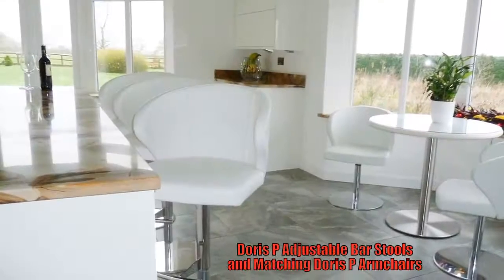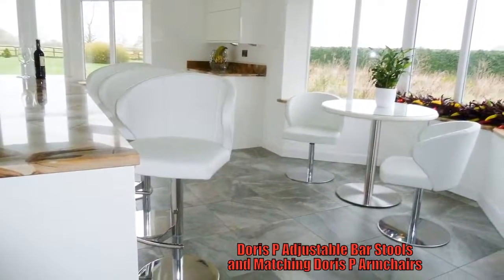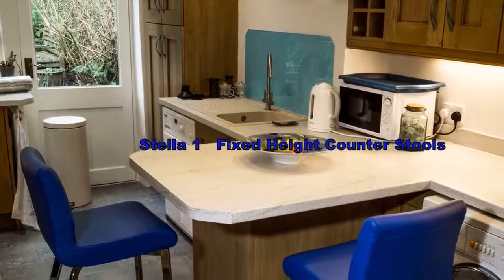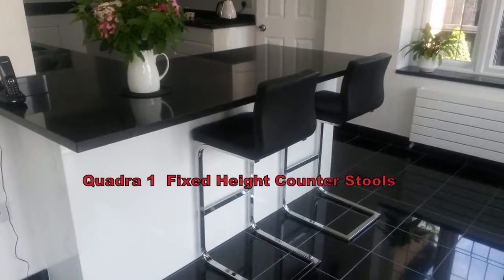This shows Doris P barstools with matching Doris chairs in white leather. And here are Stellar 1 fixed height barstools with electric blue covers. And Quadra 1 fixed height barstools in black leather.